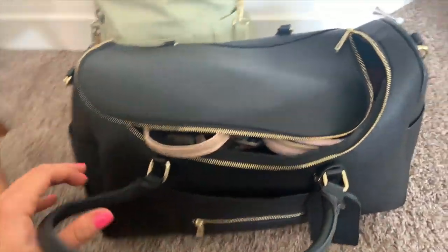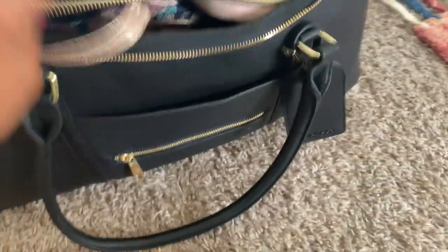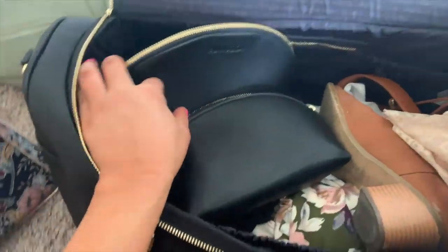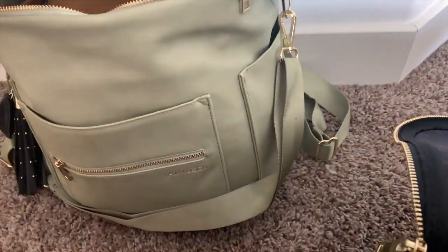For my actual luggage, this is another Fawn Design bag — their travel size bag. It's part of a four-piece set and this is the large one I'm taking as my luggage. It comes in a bunch of colors but I got black. It comes with these smaller bags inside, which has been a small investment that made my life so much easier.